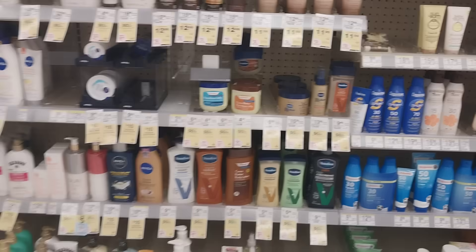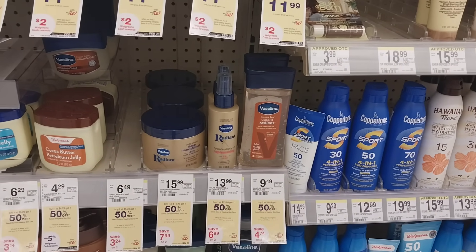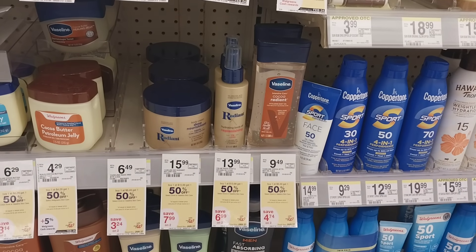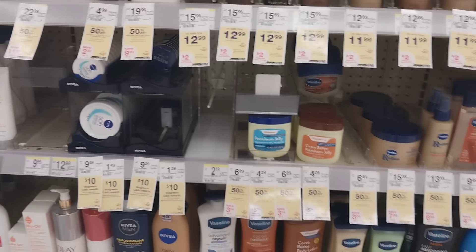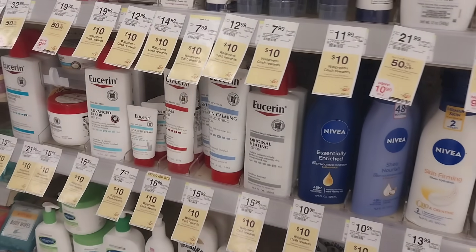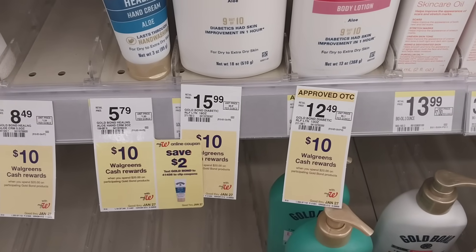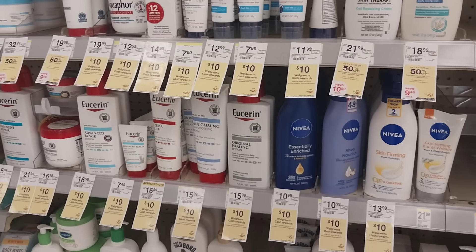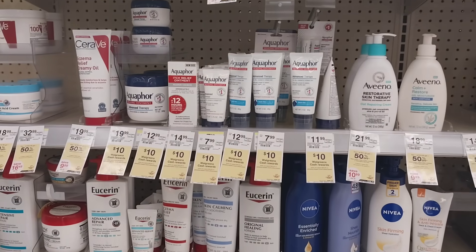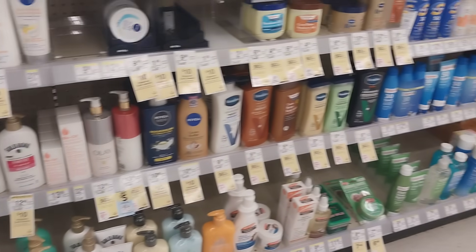We have the new Vaseline Radiant line on sale buy one get one half off. We have digital coupons — check Fetch Rewards and Ibotta for offers as well. Gold Bond is on a spend $20 get $10 in Walgreens cash promotion, and that is a month-long deal, same as Nivea, Eucerin, and Aquaphor. Gold Bond is a separate promotion and we should have coupons for those too.